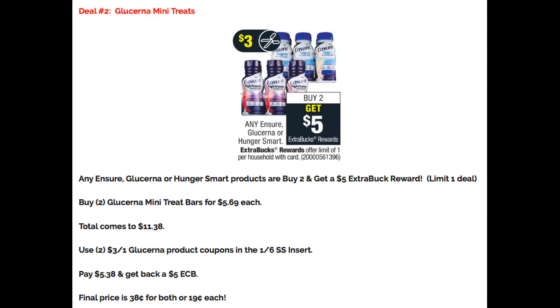Heads up: last week I received a $3 off 2 Glucerna product CRT. I don't have one this week, but if you have that, use it — it's going to be an awesome moneymaker.